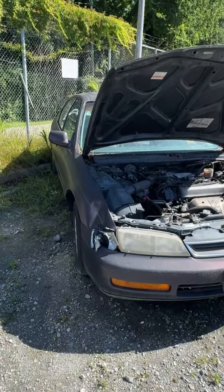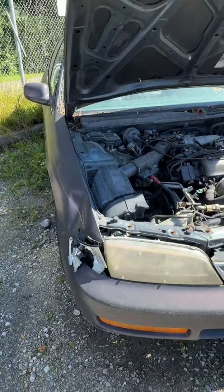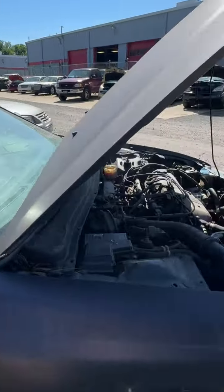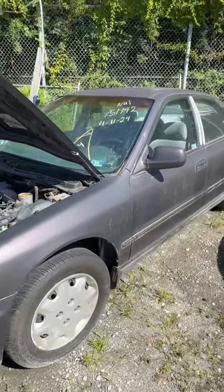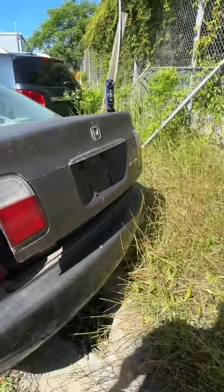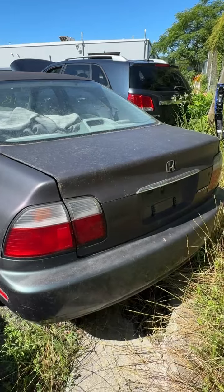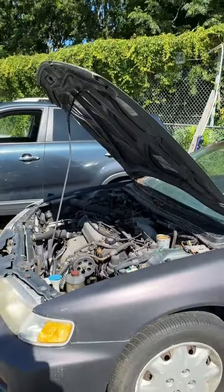Lot number eighteen is a 1997 Honda Accord. No key. Hood is up. Looking down the side — looks like somebody tried to paint over it with flat black, some primer on that door. You can see a wrinkle — hit something. Driver's side, I don't see anything really jumping out damage-wise. Trunk is open — I don't know if it's not closing or was just left open. That's lot number eighteen, your 1997 Honda Accord.